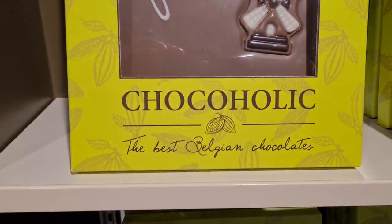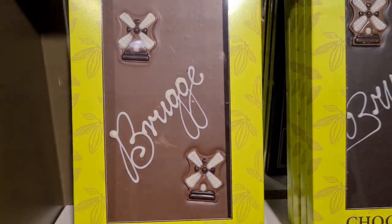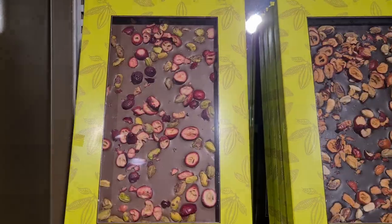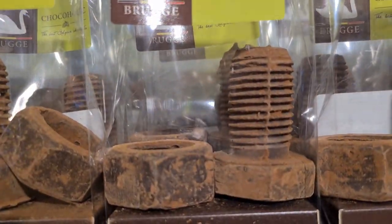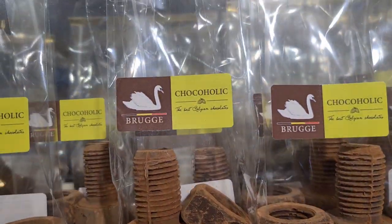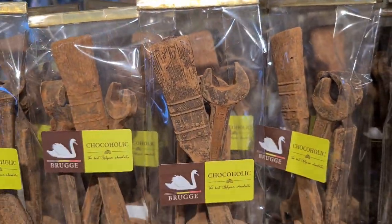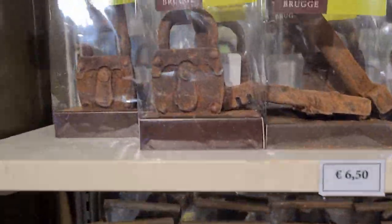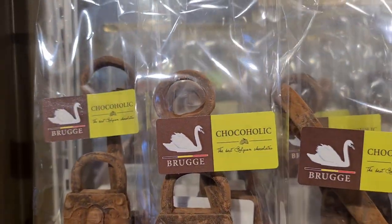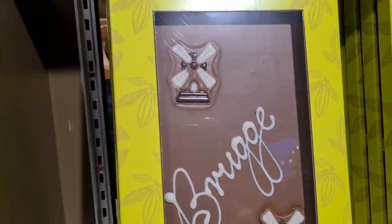We are in Belgium and this is Belgian chocolates. This is a chocolate shop in Bruges. These are screws, but they're edible — it's actually chocolate that looks like tools. There's a wrench. There's a lock. It's pretty cool and we bought one, so we'll tell you how it tastes. It's pretty awesome.